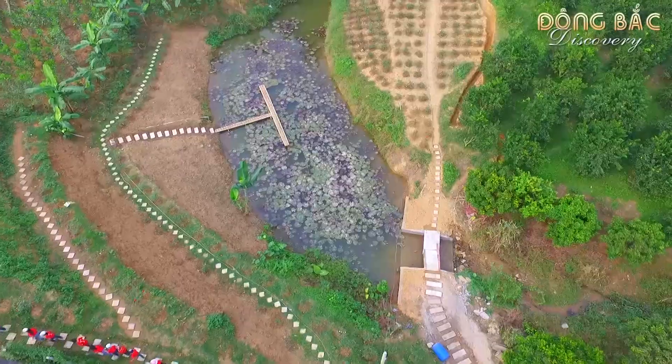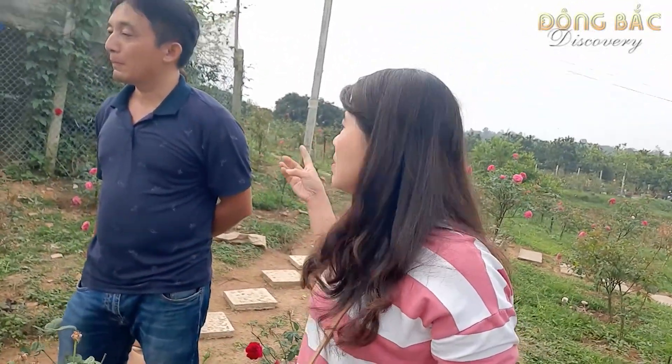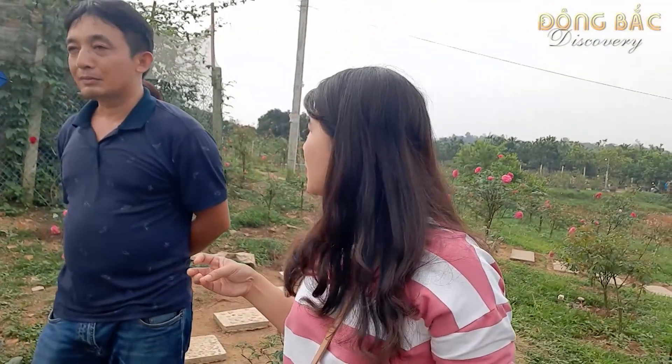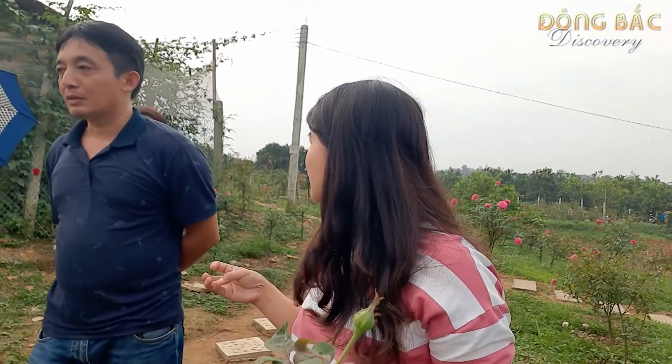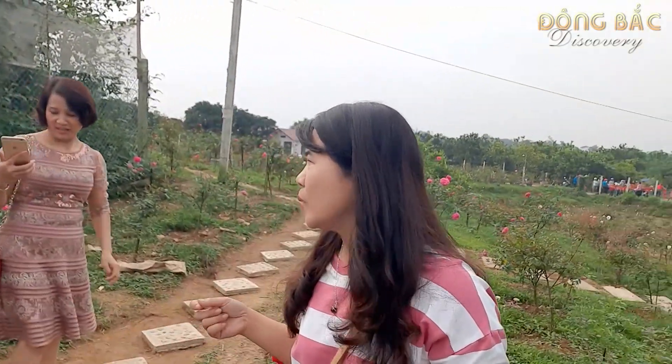Nó đang phát triển để chuẩn bị vào lứa mới chứ ạ? Đây là anh trồng cả hoa súng kìa. Có một ít hoa súng. Đó là ao như ngọc. Khi mà em vào đây thì em thấy có một tí đằng kia thôi, nhưng mà đến bây giờ thì anh ấy đã trồng khá nhiều rồi. Thành như là một nơi để chụp ảnh luôn nhỉ?